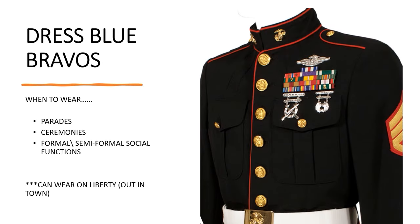Next you have the Dress Blue Bravos. When to wear them: parade ceremonies and formal/semi-formal social functions. You can actually wear this out in town on liberty, so if you want to come home and flex in your Dress Blues you can. The difference between these and the Alphas is that you're wearing your ribbons, shooting badges, and any other badges you might have.